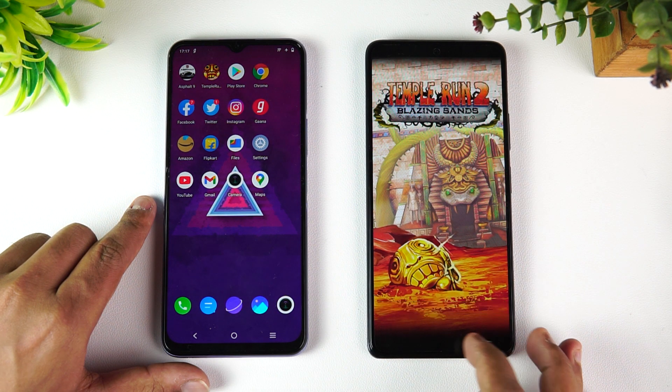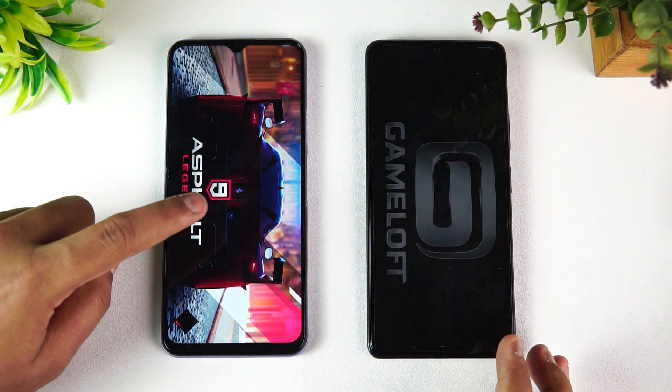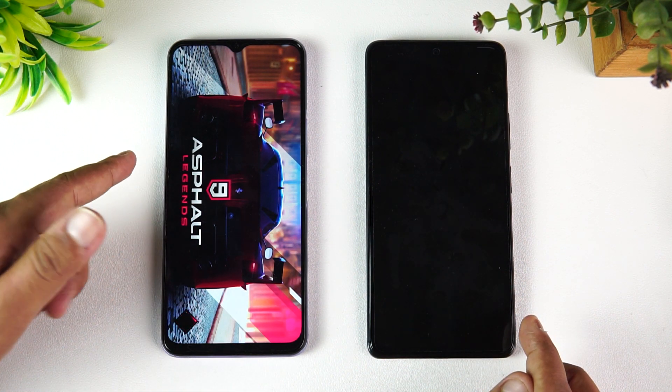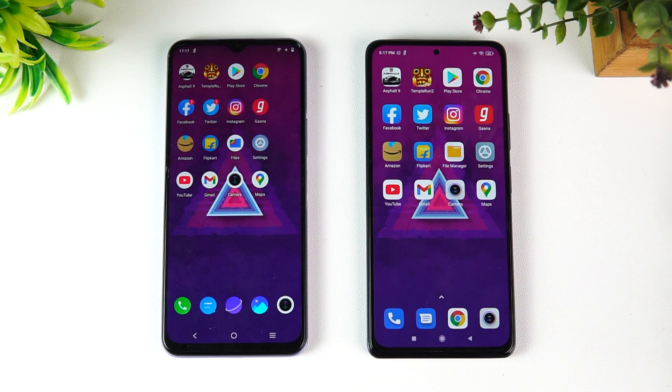Finally, let's check Asphalt 9. This is a full reload on the Redmi Note 10 Pro Max, while on the iQOO it's not a complete reload — though it does happen occasionally. In terms of memory management, the iQOO Z3 is clearly the winner, as it was able to keep most apps in memory while the Redmi Note 10 Pro Max reloaded almost all of them except a few.